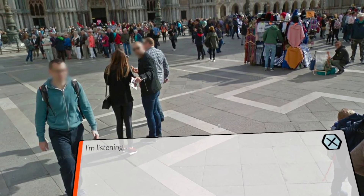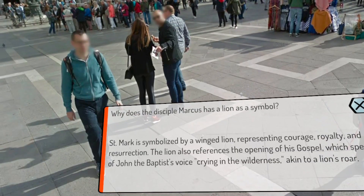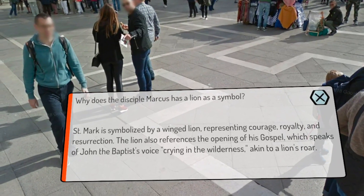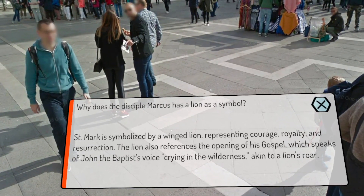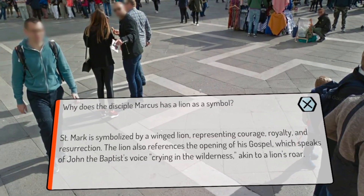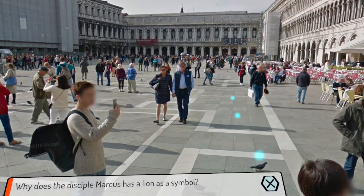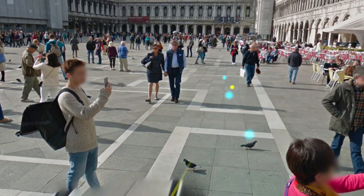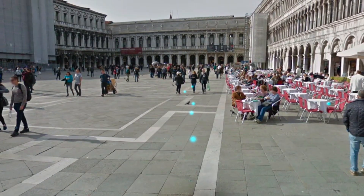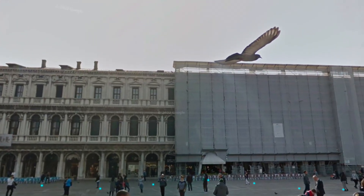I ask: 'Why does the disciple Marcus have a lion as a symbol?' The AI responds: 'Saint Mark is symbolized by a winged lion, representing courage, royalty, and resurrection. The lion also references the opening of his gospel, which speaks of John the Baptist's voice crying in the wilderness, akin to a lion's roar.' There you have it — this is your assistant, and it's very handy to know things about certain places.